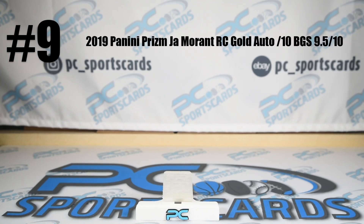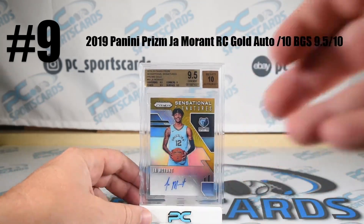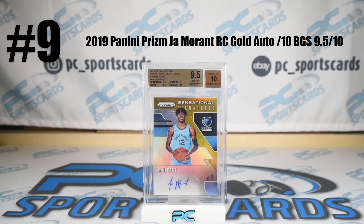Number nine — there it is. You're reigning NBA Rookie of the Year for about another couple weeks: Ja Morant, gold prism rookie auto.